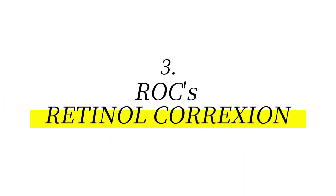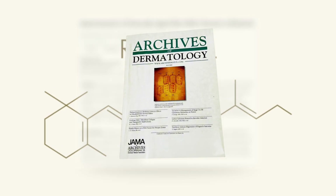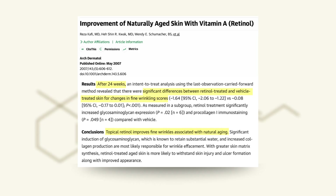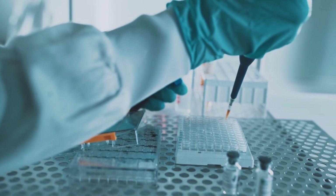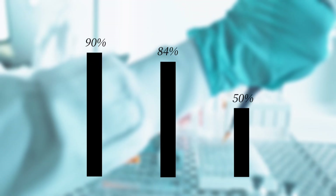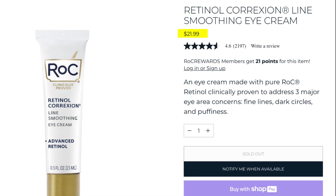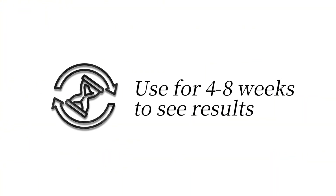Finally, we have RoC Retinol Correction — a drugstore favorite known for serious anti-aging. Key ingredient: retinol. A landmark 2007 study in Archives of Dermatology found a significant reduction in crow's feet wrinkles after 24 weeks of consistent retinol use. In RoC's own 8-week clinical trial, 90% saw reduced dark circles, 84% saw less puffiness, and 50% noticed fewer wrinkles — ideal for long-term wrinkle repair and deep rejuvenation. Price: about $22 per 15 ml. With over 52,000 Amazon reviews, it averages 4.3 stars. Users say it firms, smooths, and visibly softens the under-eye area, though retinol can cause irritation at first.